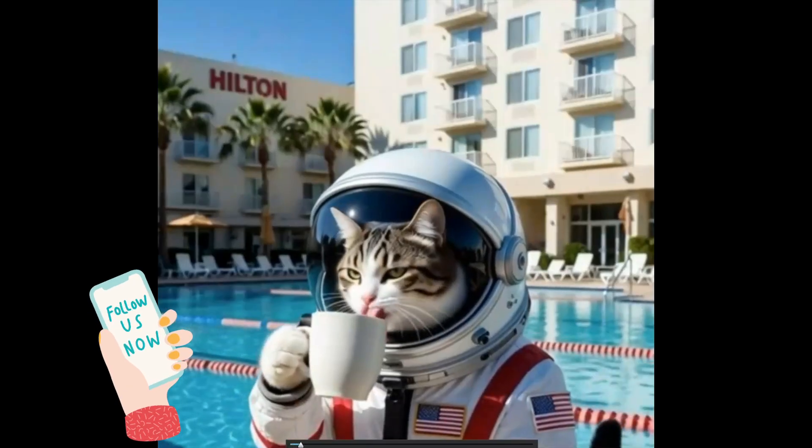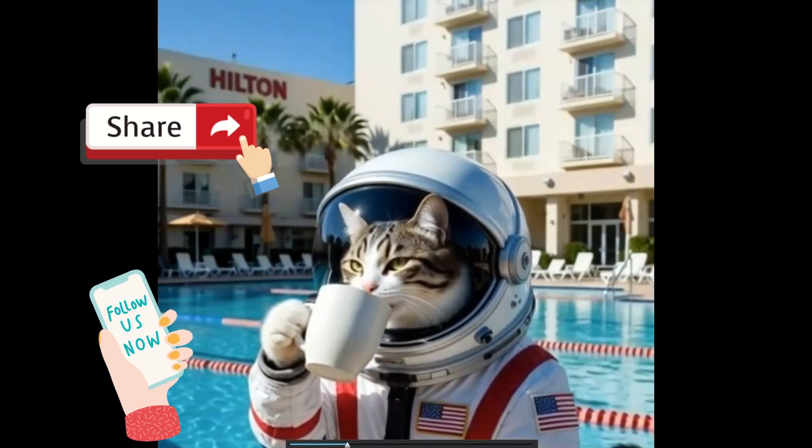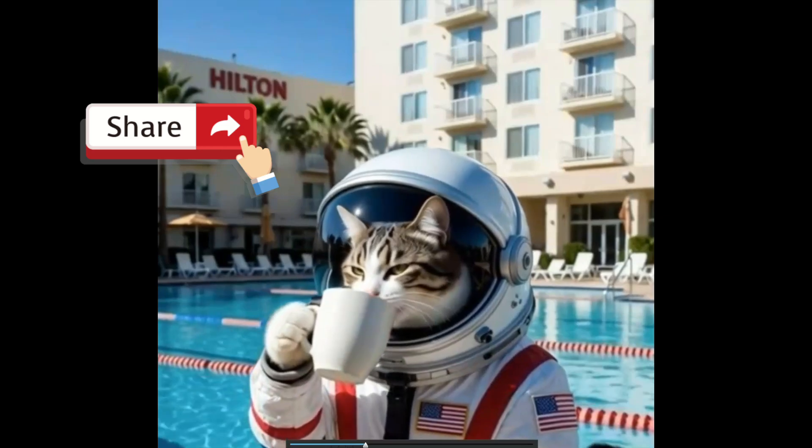Hi everyone, I'm Mary with Mary Greeley News. It's awesome that you're here with me once again. Thank you for joining me. Please like, share, and subscribe.